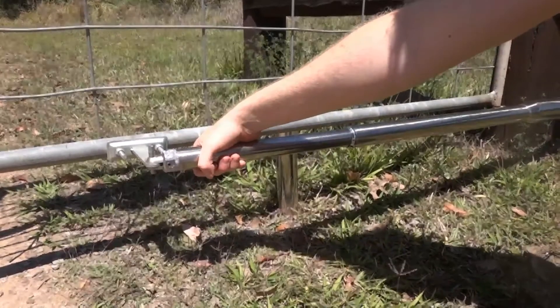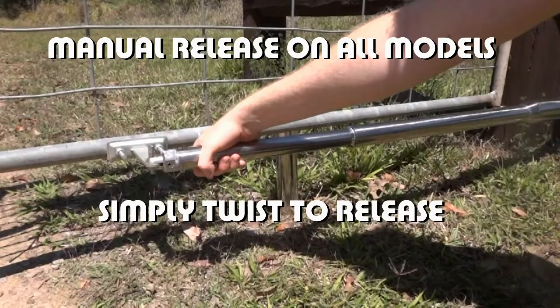Should you want to disable the system, our products come with a manual release. Simply twist the ram and use the gate as normal.